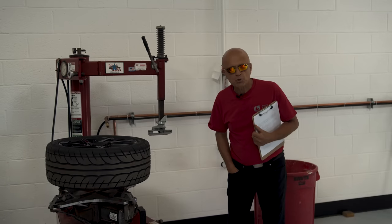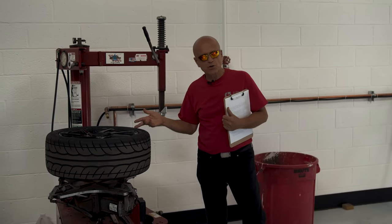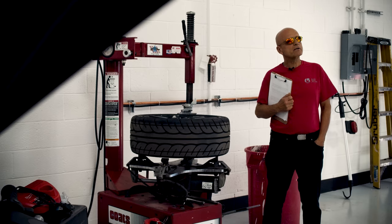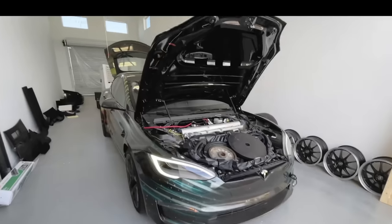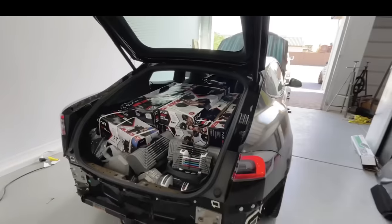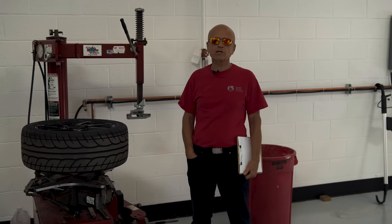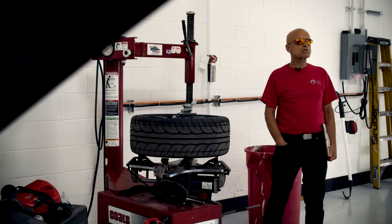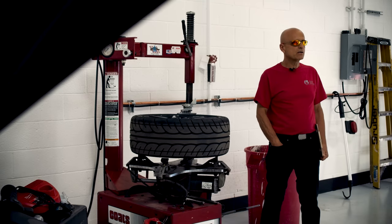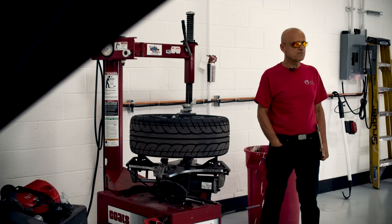For maximum range, maintain your vehicle tire pressure properly — the recommended inflation pressures are inside your door jamb. Remove any unnecessary cargo to lighten the load, and remove roof racks or rear racks when not in use to cut down on wind resistance. By reducing aerodynamic drag, you will increase the range of your EV.